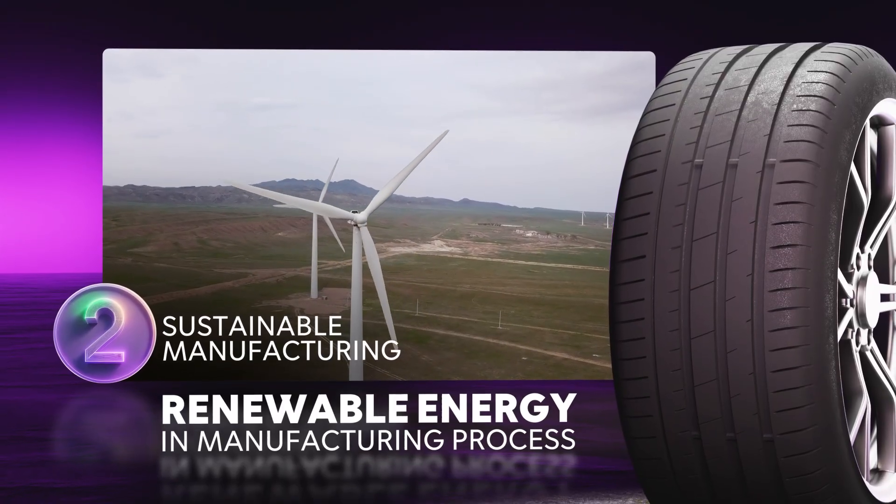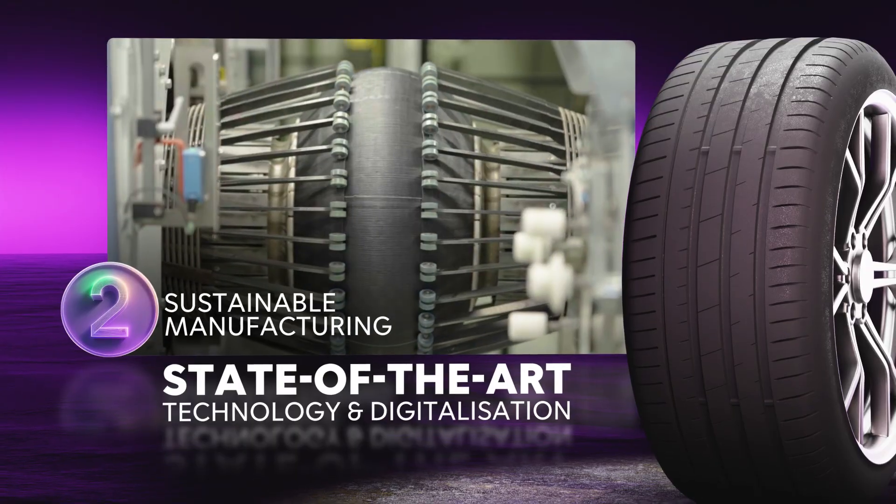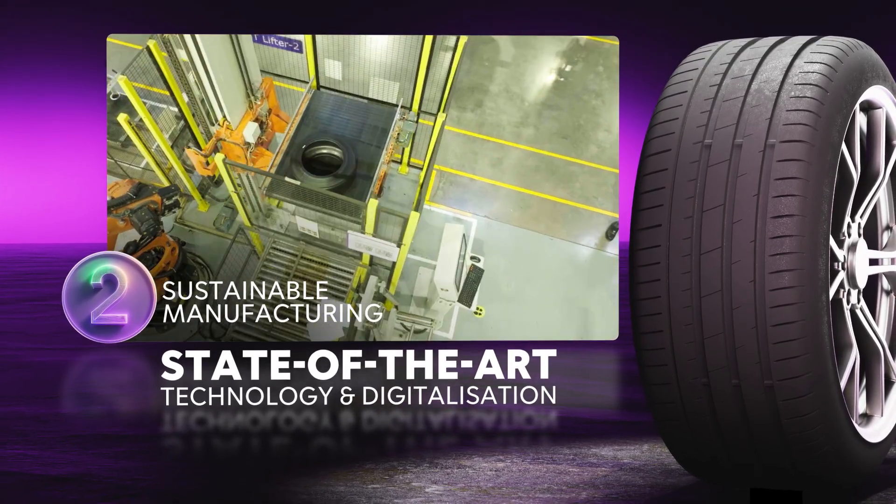Aligning with global commitments and the overall climate change strategy, state-of-the-art technology and digitalization are the key pillars of growth in the manufacturing process, helping to minimize waste and improve efficiency.